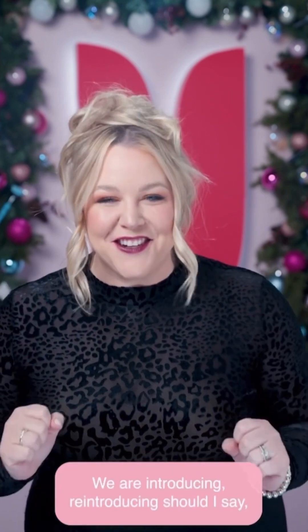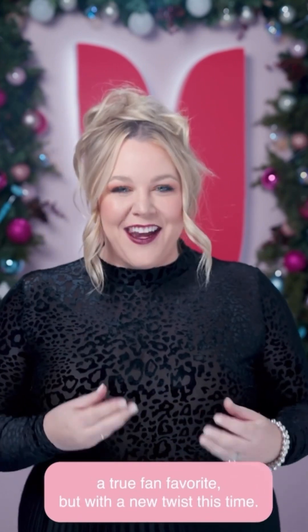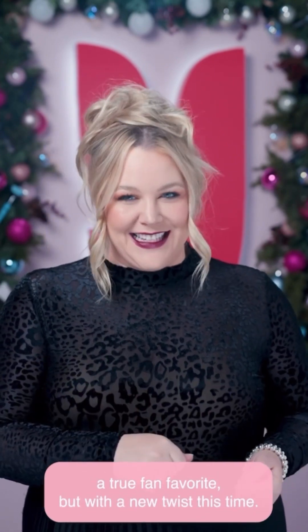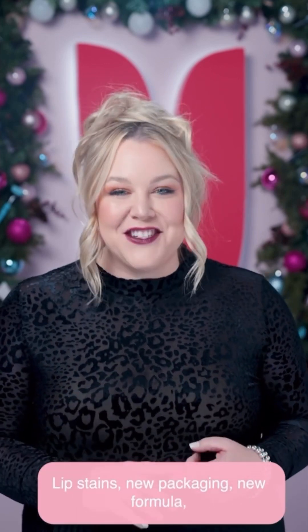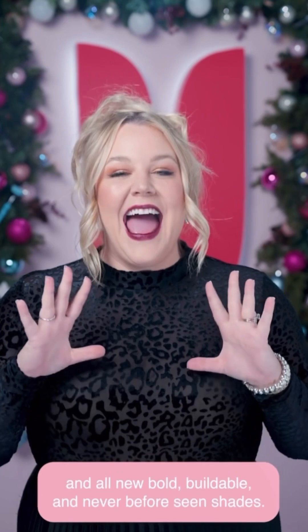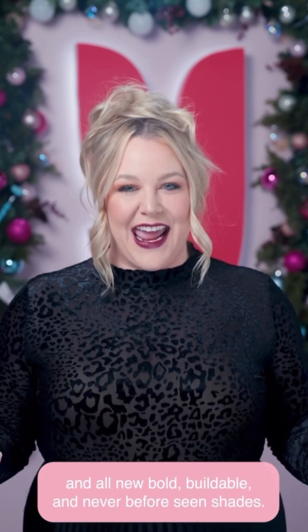We are reintroducing a true fan favorite but with a new twist this time: lip stains. New packaging, new formula, and all new bold, buildable, and never-before-seen shades.